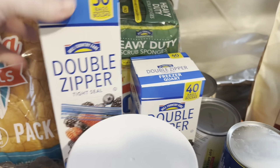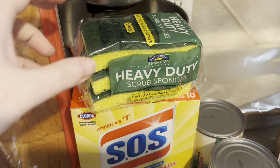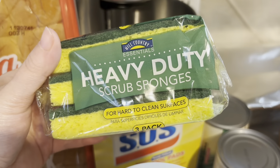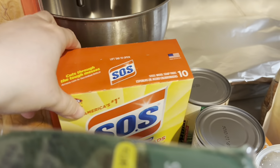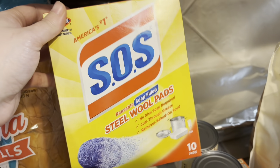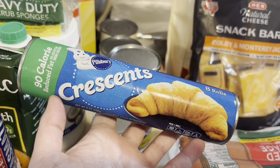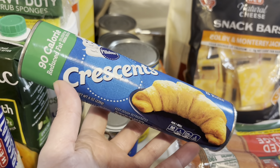Stocking back up on freezer gallon bags and freezer quart bags. Never run out of heavy duty scrub sponges, so we grabbed a three-pack. Our stove is looking not the best lately, so my husband asked me to grab some SOS pads.